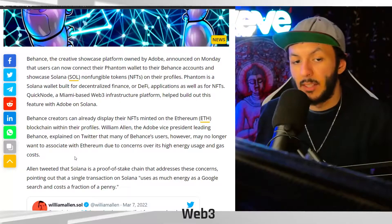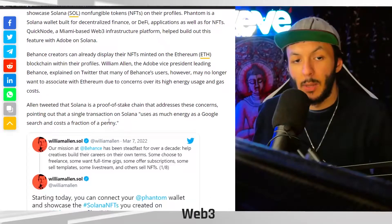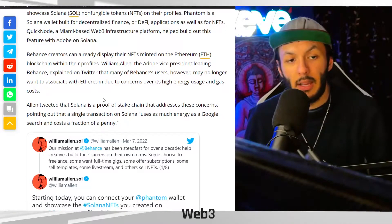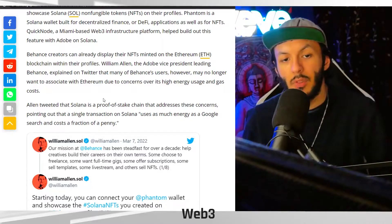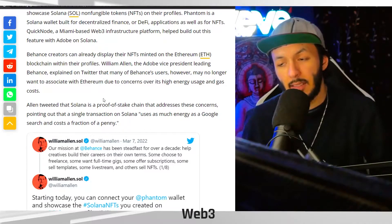Behance creators can already display their NFTs minted on the Ethereum blockchain on their profiles. William Allen, the Adobe vice president leading Behance, explained on Twitter that many of Behance's users may no longer want to associate with Ethereum due to concerns over its high energy usage and gas costs.